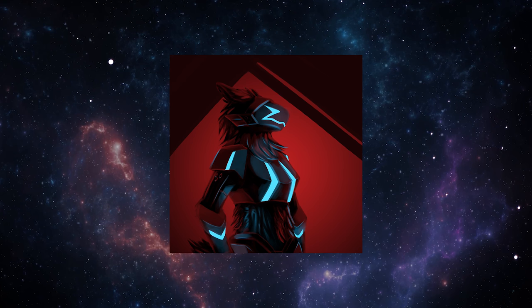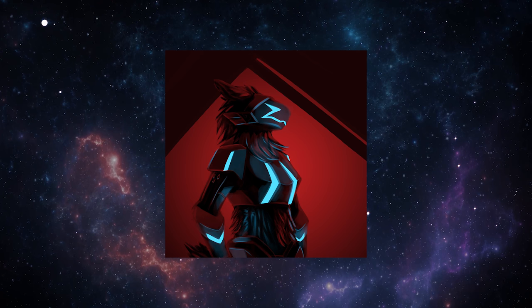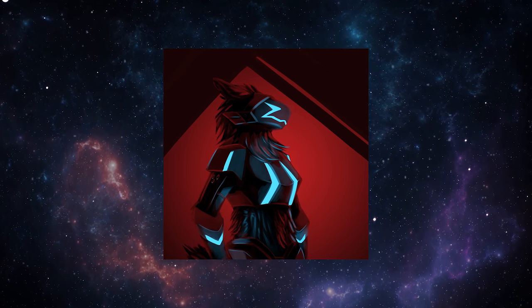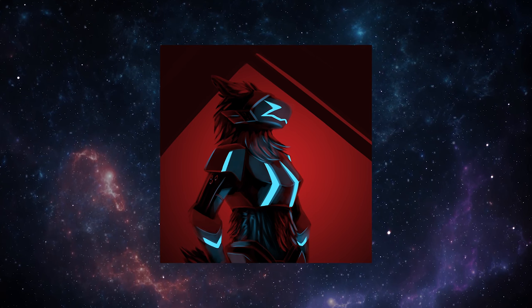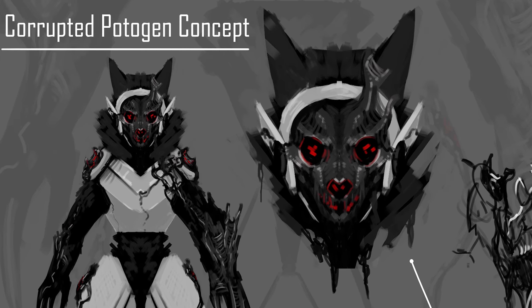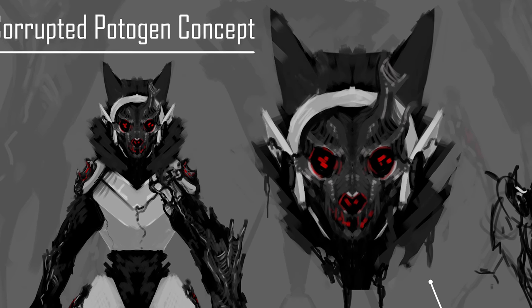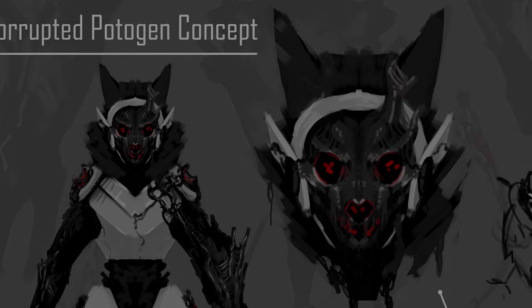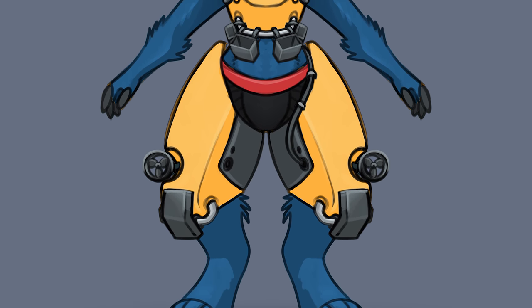The first question we should answer is: what even is a protogen? A protogen is anything you want it to be — of course this is dependent on the level of DNA infusion during the incubation period, but we'll get into that later. What makes a protogen a protogen are the artificial enhancements made during the incubation period, the most prominent being their visor, which is made up of mostly nanites that can form different shapes depending on the use case for that specific protogen.